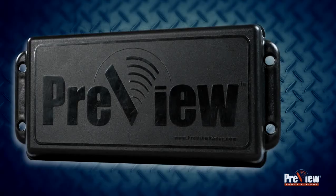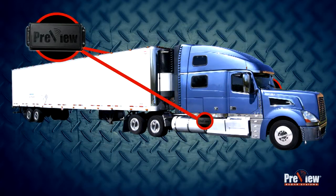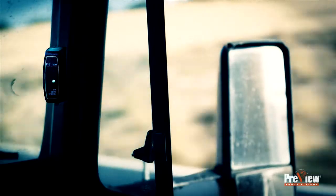Installation is easy. The preview side sensors can be mounted on the right, left, or both sides of the truck. An in-cab display correlating with the sensor is mounted to the truck's A-pillar so that it can be easily viewed when the driver is checking his side mirrors.